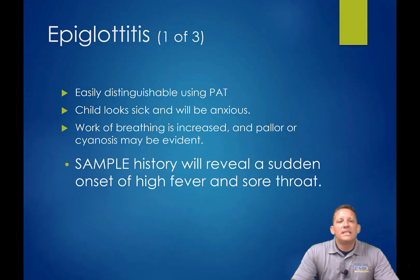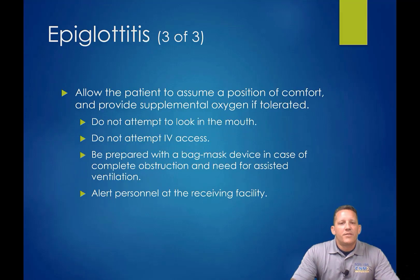Epiglottitis is a different disease process — this is inflammation of the epiglottis. The child won't want to swallow and you'll see significant drooling. For the AEMT, treatment is essentially the same: position of comfort, allow them to drool, do not force them to swallow anything, and keep them calm. With epiglottitis, because it's inflamed and there's a lot of mucus, a crying child can cause the epiglottis to snap shut and not lift away from the trachea, causing internal suffocation. Keep the patient calm and get them to the appropriate facility.